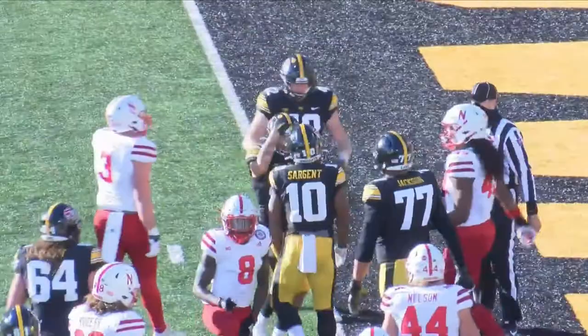After losing the first two games of the year, the Hawkeyes have won four in a row. Iowa will now travel to face Illinois next Saturday. From Iowa City, I'm Corey Rolden, Local 4 Sports.